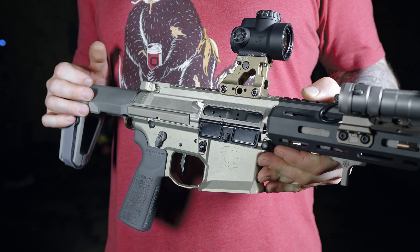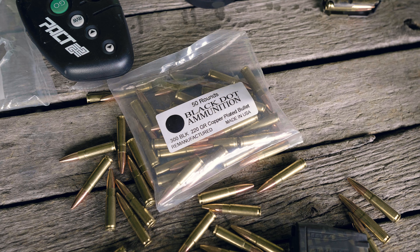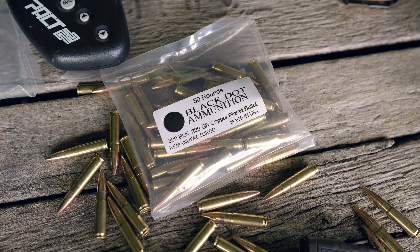In 2017, Kevin Brittingham founded the company Q — that giant fucking letter you see plastered on all their firearms. The Honey Badger was redesigned and the 2.0 was given life.